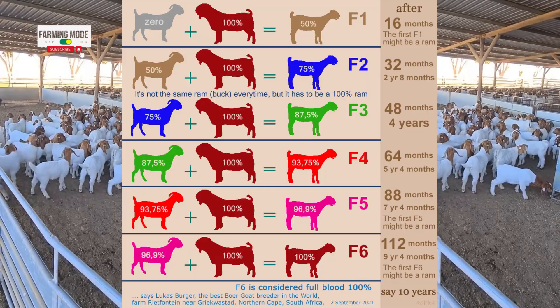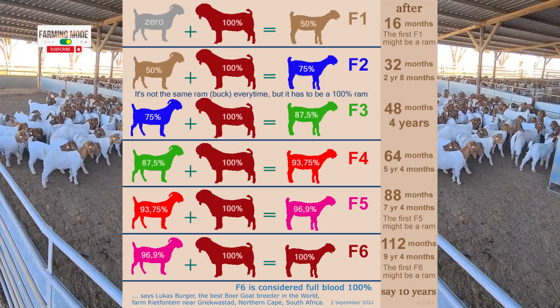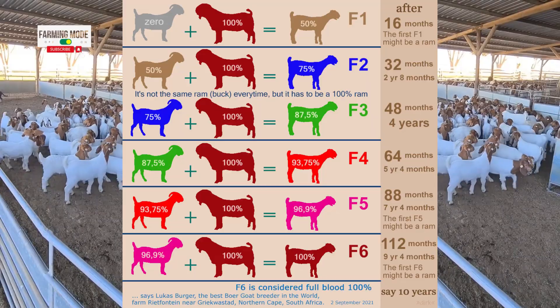The F4 generation follows suit. Breeding the 87.5% green goat with a 100% purebred results in the red goat, now boasting 93.75% purebred genetics.